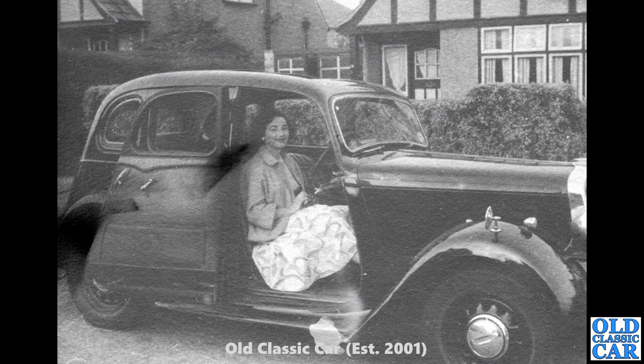I think this is probably a Singer Super 10, but if you know for sure please let me know in the comments. There's a young lady at the wheel there.